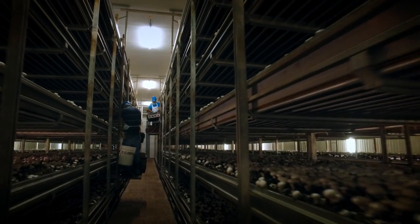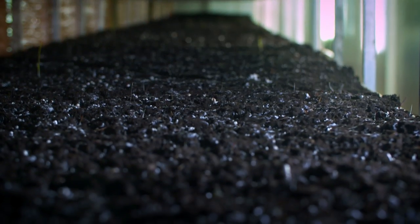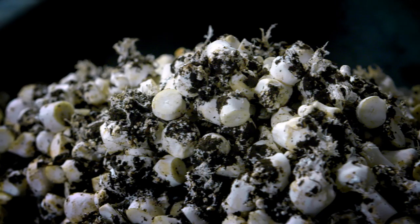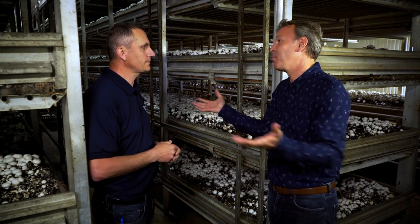Once the crop is done, we sell the compost back to the local farmers and fertilizer companies. We're essentially an enormous recycling facility because everything gets reused — anything from the substrate that we sell back, to the stems that get cut off the mushrooms, which goes back into our composting. Nothing's lost. Nothing.